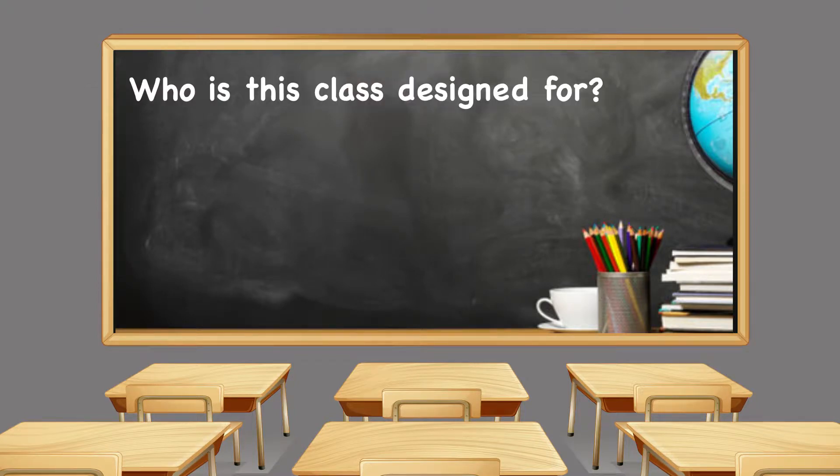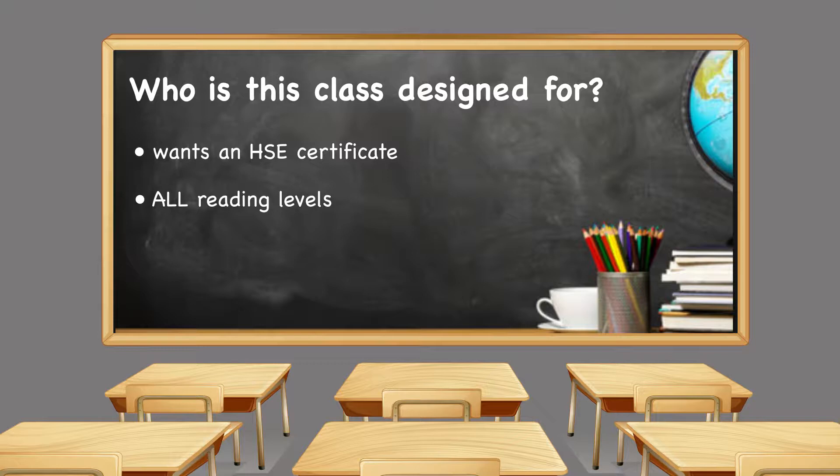So who is this class designed for? It is designed for a student who wants to obtain a high school equivalency certificate. This class is for students of all reading levels, including ESL students who are intermediate low and above.